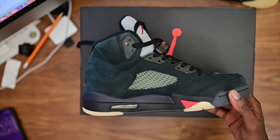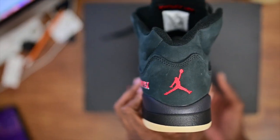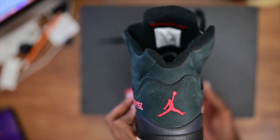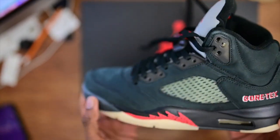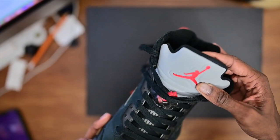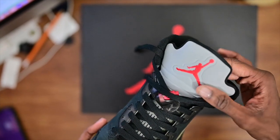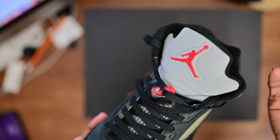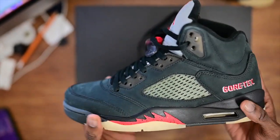One thing I'm super happy about is the evolution of Jordan 5s when it comes to the rep community, because Jordan 5s used to be probably one of the worst — like the shape back in the day, they couldn't get the back right, the tongue was disgusting. And now these tongues have gotten so much better, the Jumpman is so much better, the indentation on the reflective is so much better, and I love it.